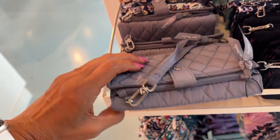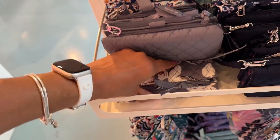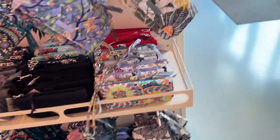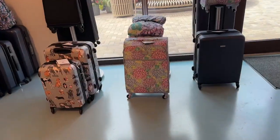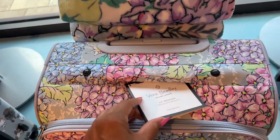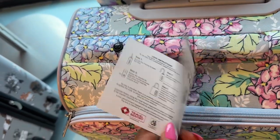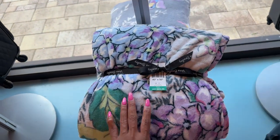It has a wristlet — you can put your cards and your phone in here, this is nice. They even have luggage! This one has a five-year warranty. Okay, this blanket is $65 right here.